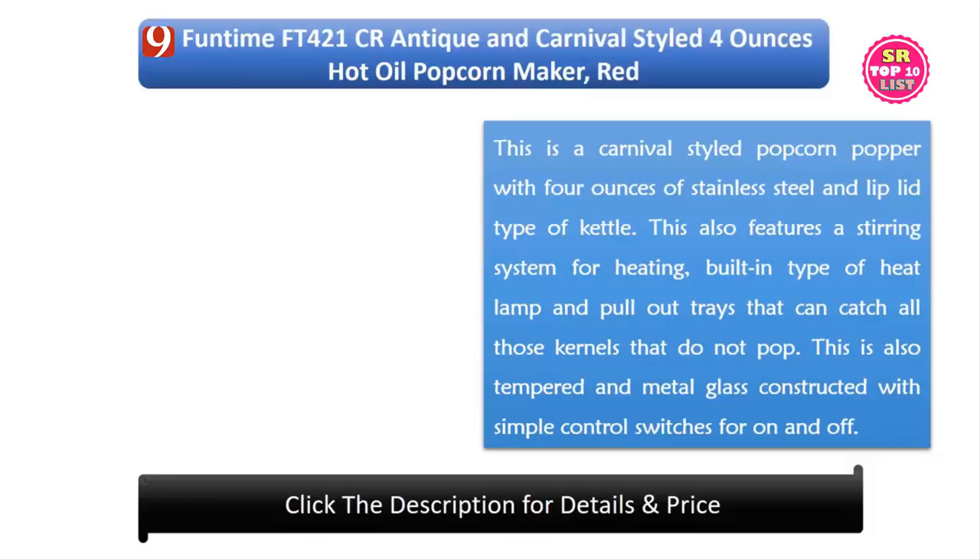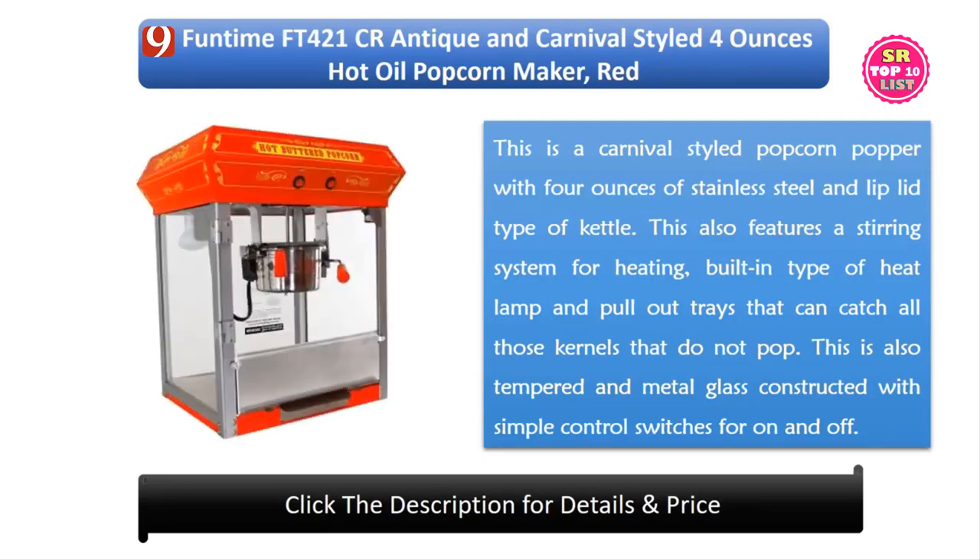9. Funtime FT421CR Antique and Carnival Style 4 Ounce Hot Oil Popcorn Maker Red. This is a Carnival Style Popcorn Popper with a 4 oz stainless steel kettle. It features a stirring system for heating, a built-in heat lamp, and pull-out trays that catch kernels that do not pop. It is also tempered and metal glass constructed with simple on/off control switches.